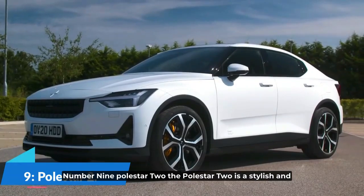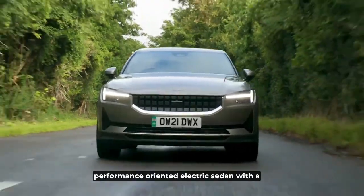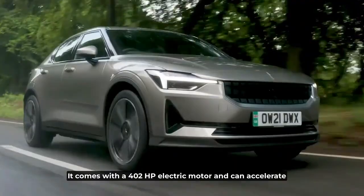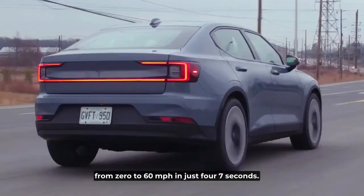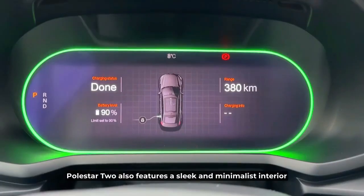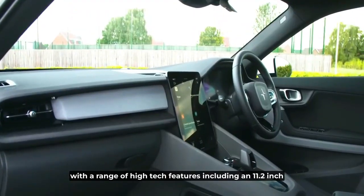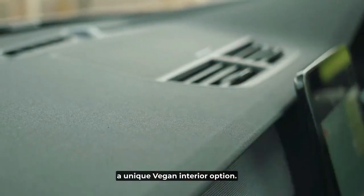Number 9: Polestar 2. The Polestar 2 is a stylish and performance-oriented electric sedan with a range of up to 233 miles on a single charge. It comes with a 402-horsepower electric motor and can accelerate from 0 to 60 miles per hour in just 4.7 seconds. The Polestar 2 also features a sleek and minimalist interior with high-tech features, including an 11.2-inch touchscreen infotainment system and a unique vegan interior option.